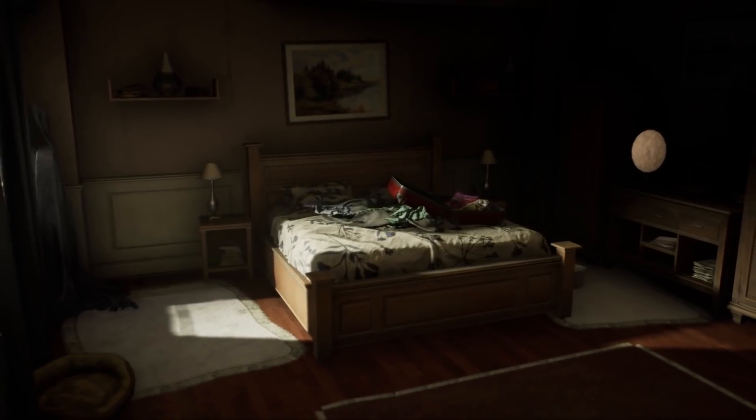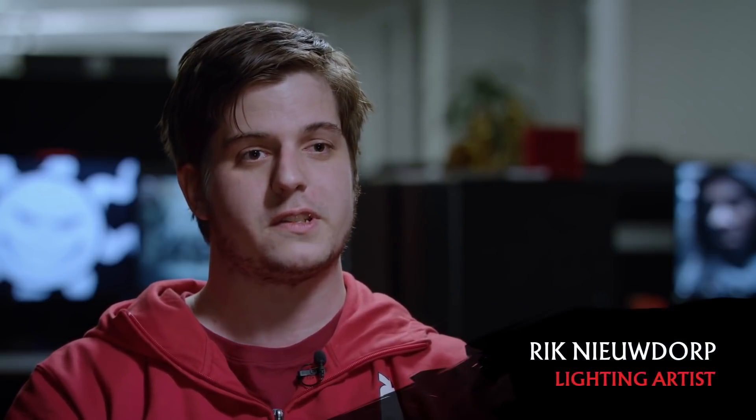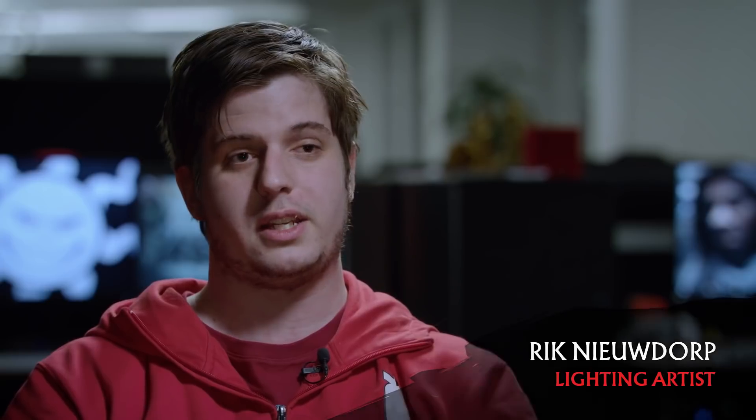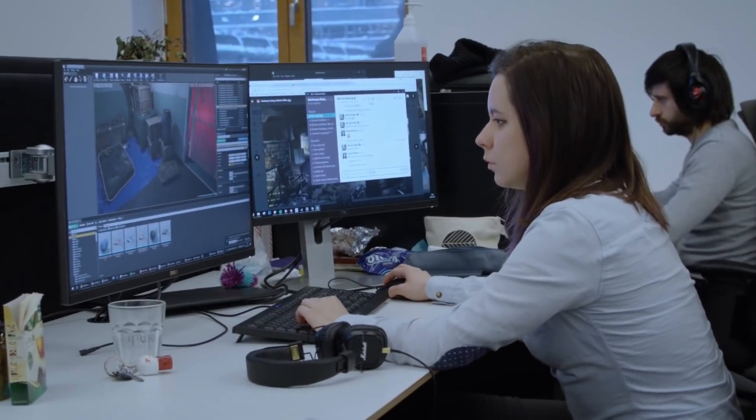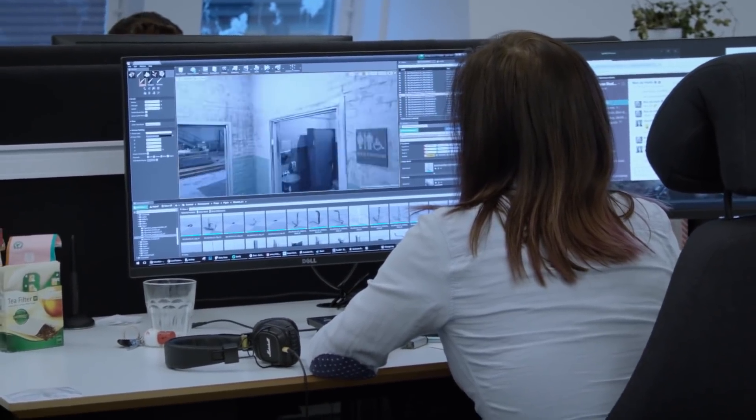One of the more gratifying parts of our job as lighting artists is that we get to work together with the environment artists to basically take their art and our lighting to create a compelling visual world. To meet the unique requirements of our project, we've developed our own custom lighting solution inside of Unreal Engine.